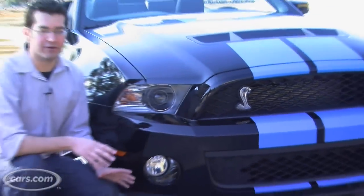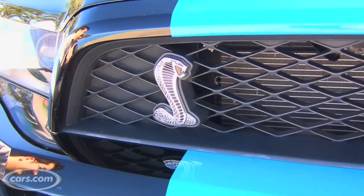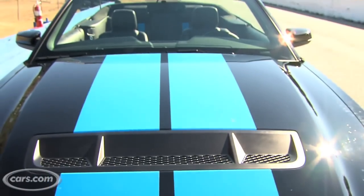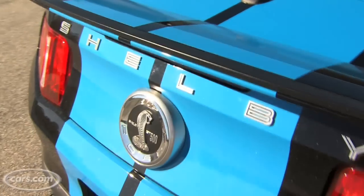The GT500 looks like no other Mustang thanks to this front spoiler. We've got the Cobra emblem on the grille, a functional heat extractor hood, and a stripe theme that starts on the hood and then goes on the inside where the gear selector, front and rear seats, rear deck, and this unique spoiler all have the stripes.